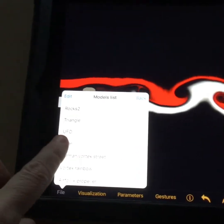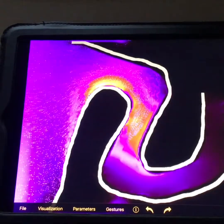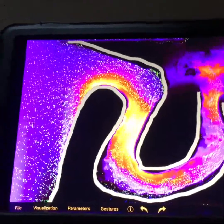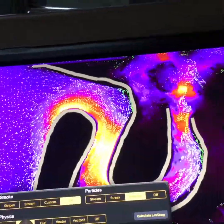We've had some fun using an app called Wind Tunnel to look at how fluid dynamics works, examining erosion and deposition in streams and how force, pressure, and speed are all related.